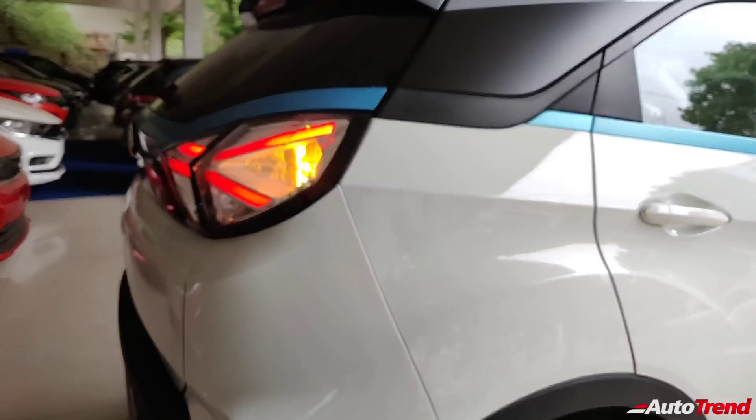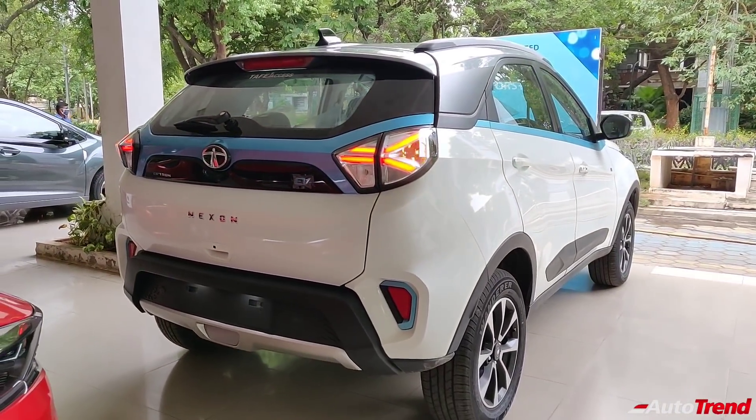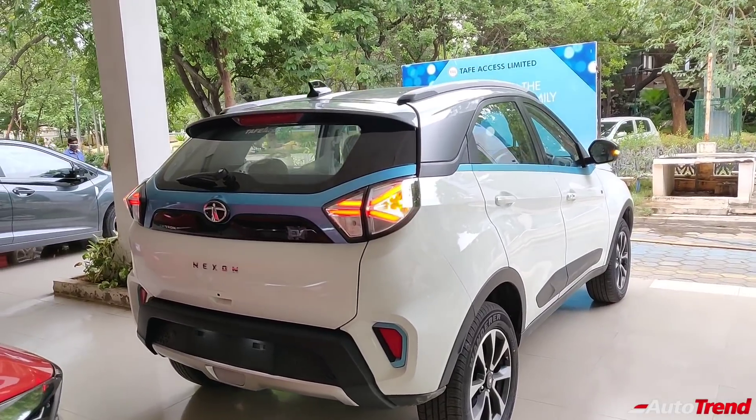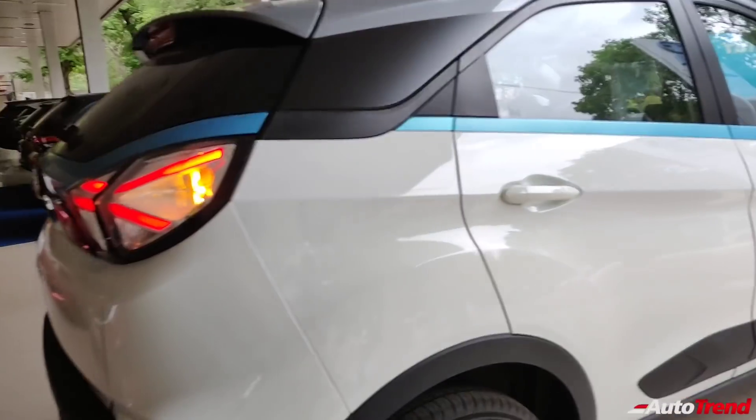At the back, the Tata Nexon EV XZ Plus Luxury variant looks exactly similar to the XZ Plus variant, providing LED elements in the tail lamps, dual tone rear bumper, rear wiper, washer and defogger, and a reverse parking camera.